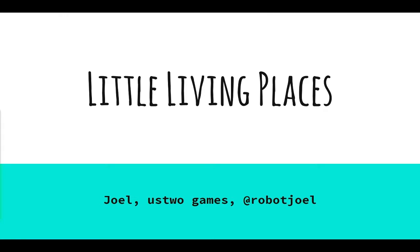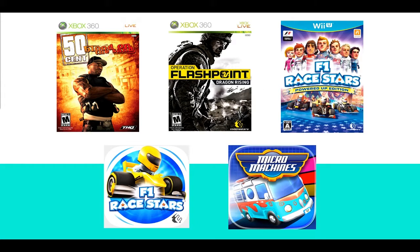Hello! I'm going to be talking about little living places. I've been working in games for about nine years now, working on various different things from shooters and racing games, but I recently moved down and joined Studio Two Games in London, which is really exciting.